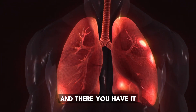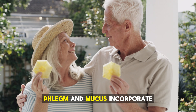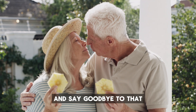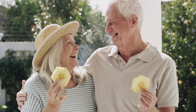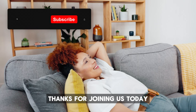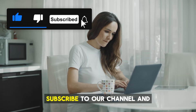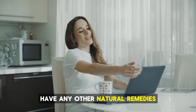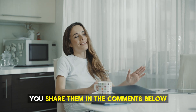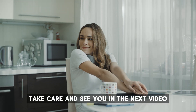And there you have it — 10 foods that can help you naturally reduce phlegm and mucus. Incorporate these into your daily diet and say goodbye to that constant throat clearing and congestion. Thanks for joining us today. If you enjoyed this video, please give it a thumbs up, subscribe to our channel, and hit the notification bell so you never miss an update. Have any other natural remedies that have worked for you? Share them in the comments below. Take care and see you in the next video.